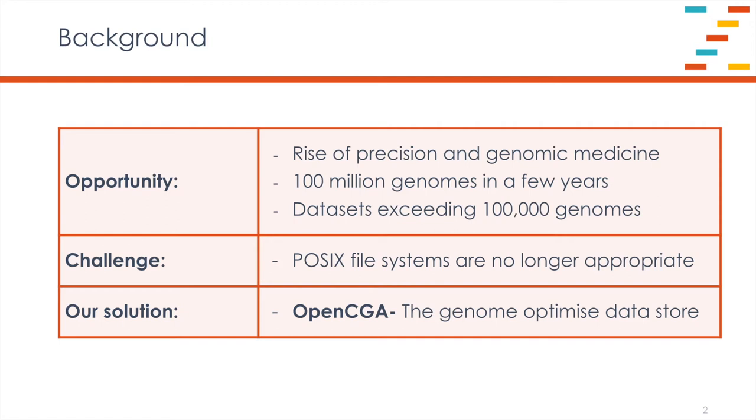The solution, of course, is to introduce the big data stack to genomics, and that is exactly what OpenCGA does.